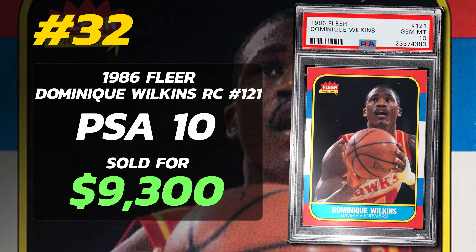Currently there are only 58 Members Only Shaquille O'Neal Rookie Cards in PSA 10 condition. Number 30 is a 1969 Topps Walt Frazier Rookie Card number 98, graded PSA 9 Mint condition, sold at auction in October of 2021 for $9,650. Currently there are 17 PSA 9s with just one PSA 10.